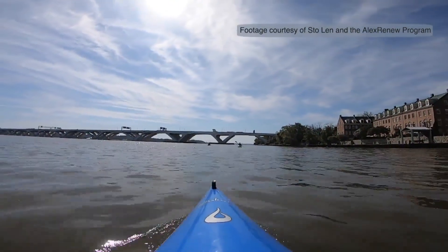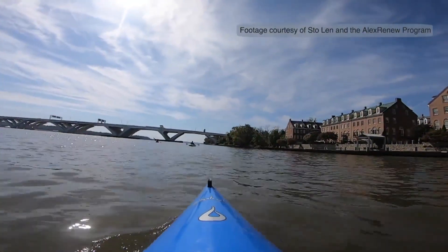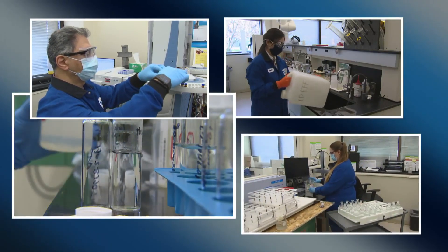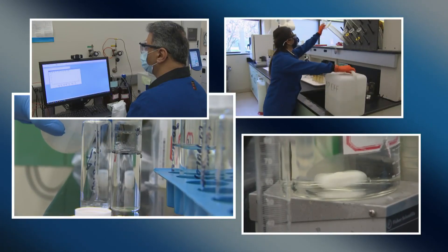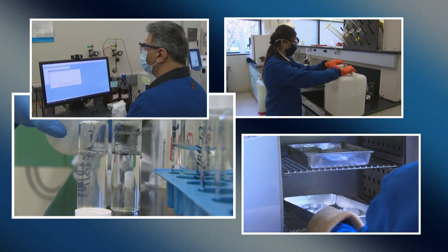After treatment, the clean water, or final effluent, is released into Pohick Creek, which eventually flows into the Potomac River. Noman Cole's Certified Environmental Monitoring Laboratory performs extensive analyses each day to evaluate the effectiveness of the advanced treatment processes, ensure state and federal regulations are met, and help identify potential threats to our infrastructure and the environment.